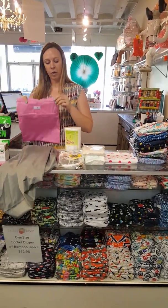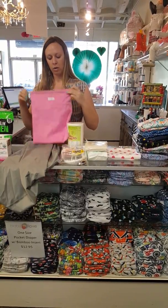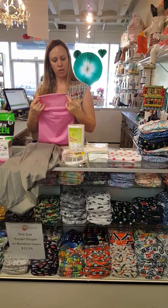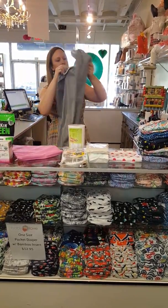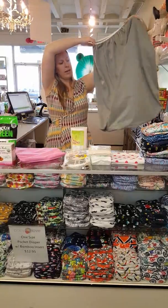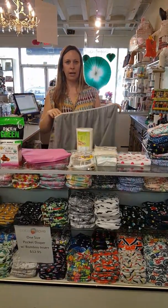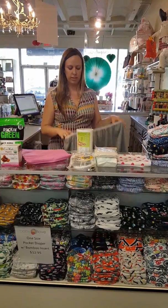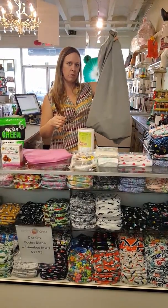Next we have your wet bag and your pail liner. The wet bag is where you store your soiled diapers until you wash them — on the go or for just a few diapers. And then your pail liner is essentially a washable garbage bag that you can put in any garbage can with a lid to help contain the smell. You can just throw this in the wash with your diapers when you wash them.